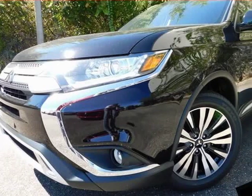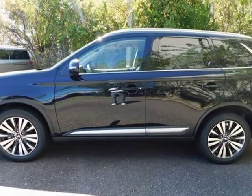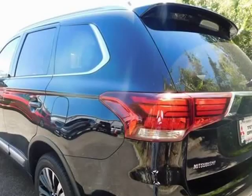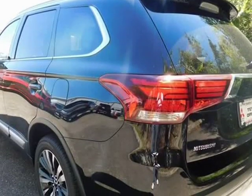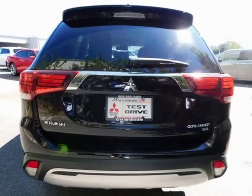This 2019 Mitsubishi Outlander is brought to you by City Mitsubishi. White 2019 Mitsubishi Outlander SEL AWD GT, original MSRP $28,555. Bluetooth hands-free calling, navigation,